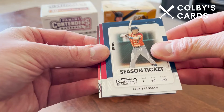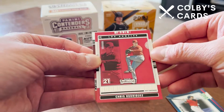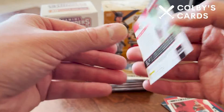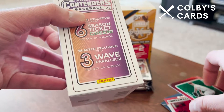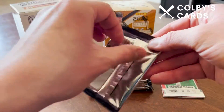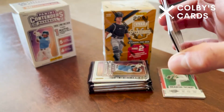Our first pack has a regular Alex Bregman, Sonny Gray, a green parallel of Jose Ramirez for the Indians, a Chris Rodriguez Rookie of the Year Contender, and our last card is one of our wave parallels — a Sonny Gray for the Reds. We get three wave parallels per box and a total of six Season Ticket green parallels as well.